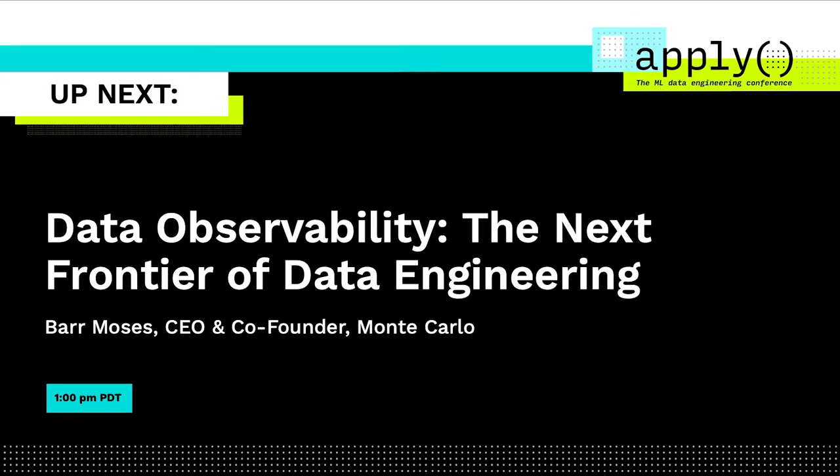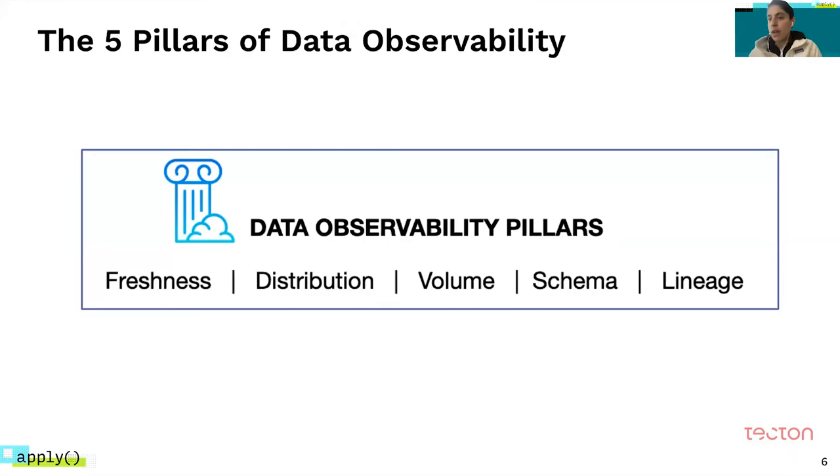We actually define the five pillars of data observability. What we're seeing in the market is that companies and data teams that are diligent about how to think about data observability are able to get a strong view of the health of their data — not the health of the pipelines themselves, but the health of the data that the pipelines are running on and that we're actually relying on.